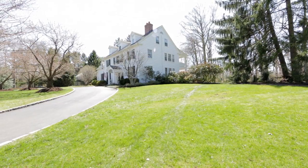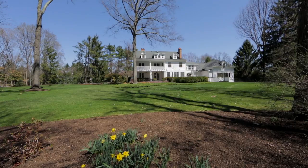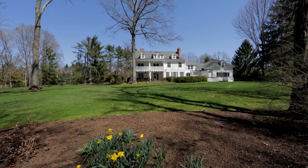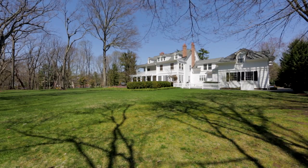This home was built in 1919 and is on prestigious Canfield Road. Truly a wonderful home with perfectly landscaped property, sweeping lawns, and mature trees.